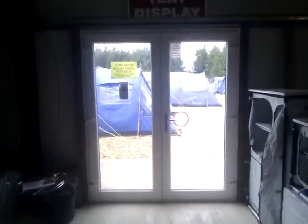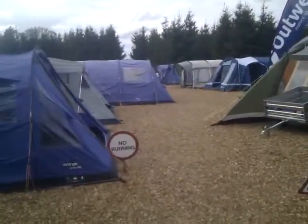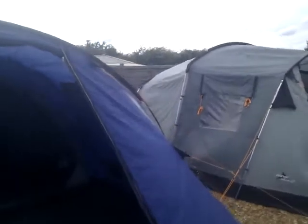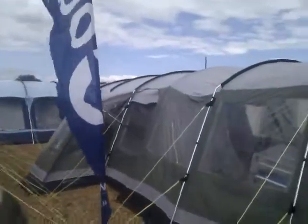We're going to go out the back doors and have a little look at the tent display at www.thetentfactory.co.uk and www.valuetents.co.uk. As you can see, we've got some smaller medium-sized Van Gogh tents here, and some of the larger Outwell ones.